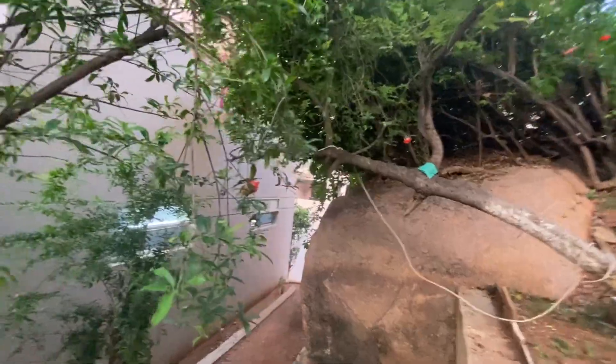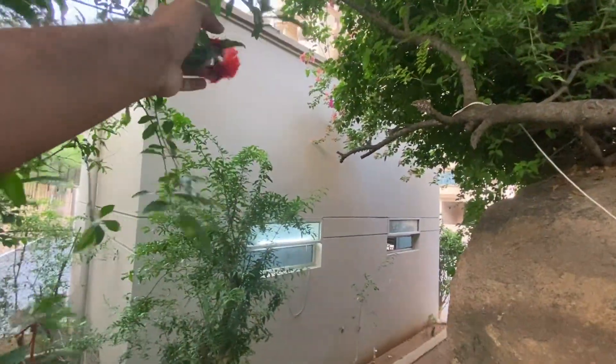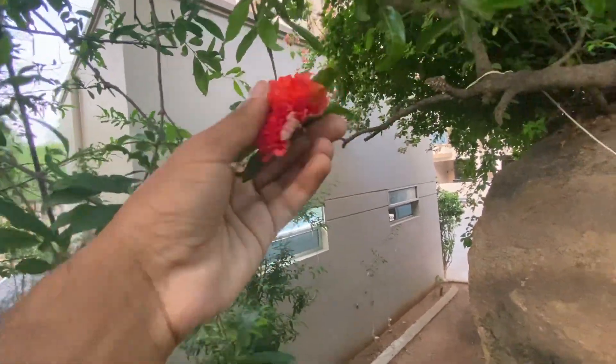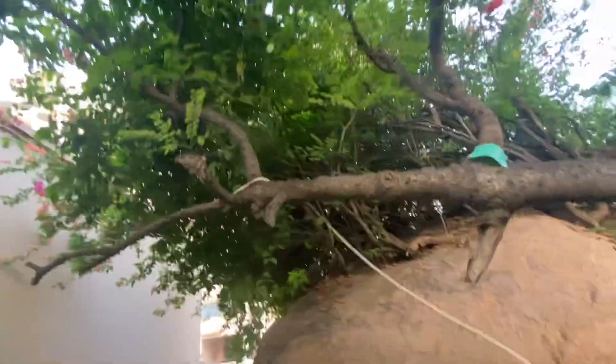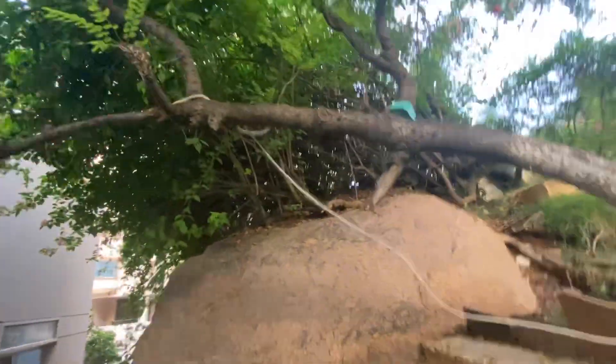These are pomegranate trees which give just flowers and no pomegranate fruits. I'm not sure why that is — I don't know what the reason is — but these are pomegranate flowers that do not turn into fruits. The petals break very easily. This is aamla — in the season you get this whole branch, this whole bark filled with aamlas, and you can just pluck and eat.